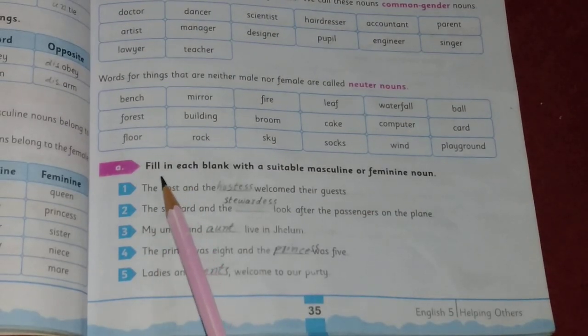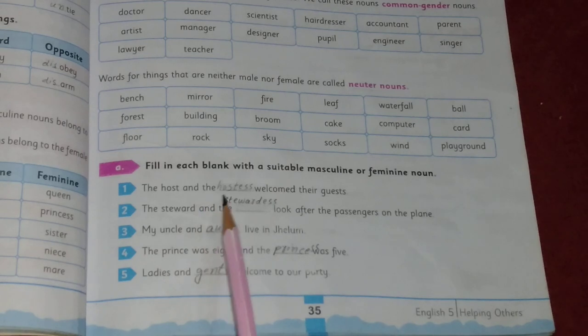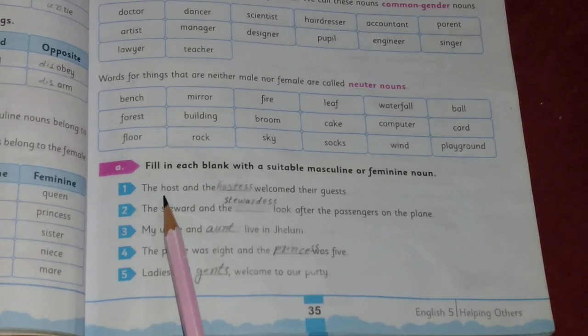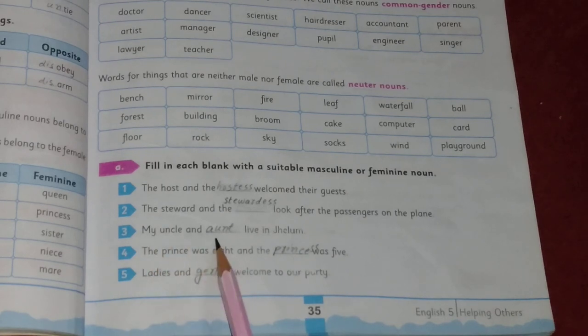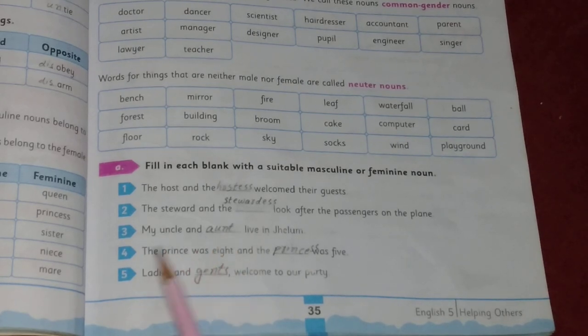Now a fill-in-the-blank exercise using suitable masculine or feminine nouns. One: the host and hostess welcomed their guests — host is masculine, hostess is feminine. Two: steward and stewardess look after passengers on the plane. Three: my uncle and aunt live nearby — uncle is masculine, aunt is feminine. Four: the prince was eight and the princess was five. Five: ladies and gents, welcome to our party — ladies is feminine, gents is masculine.